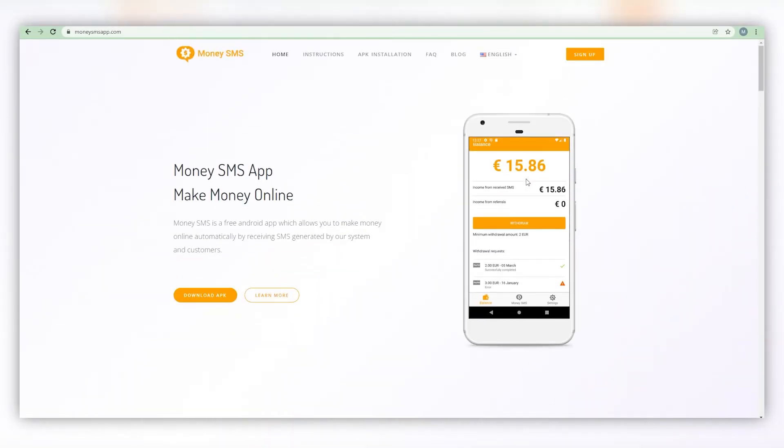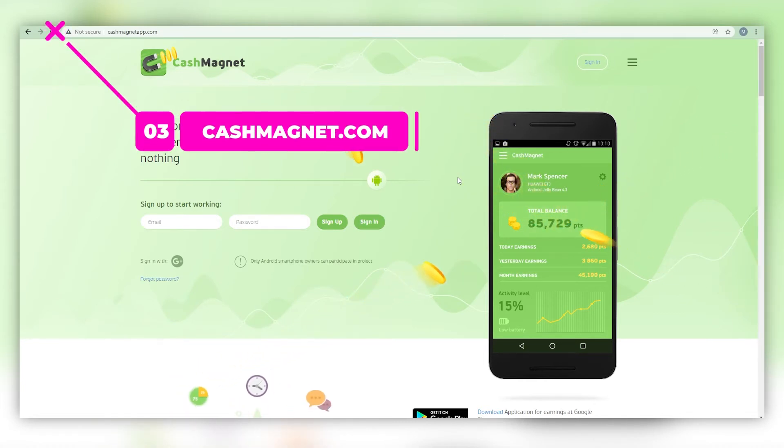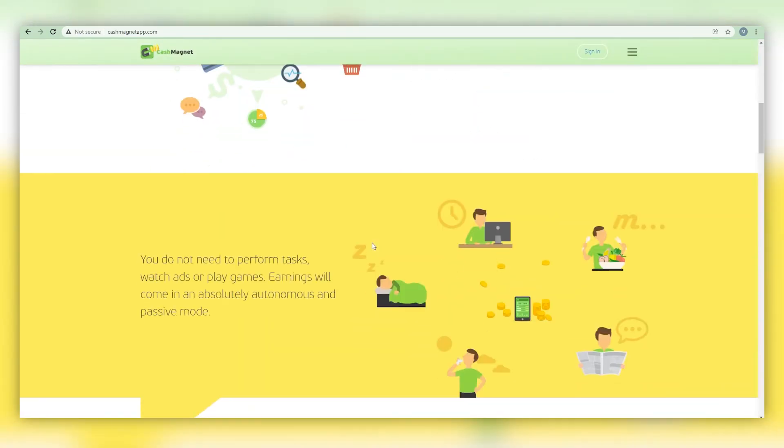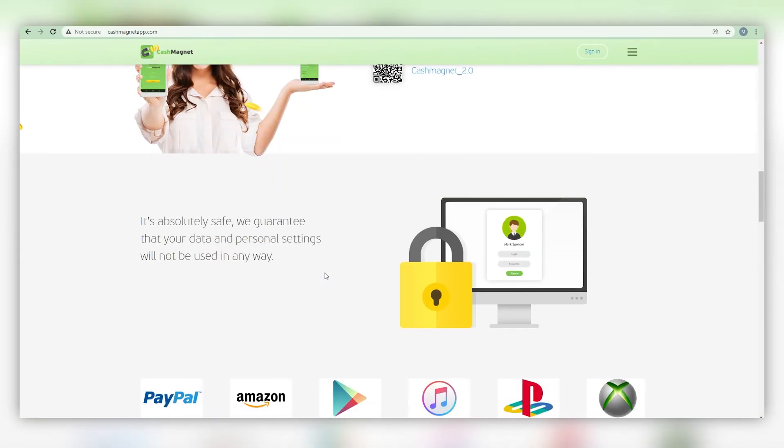You're already familiar with passive income at this point. The following website operates in the same manner. Again, this app is only compatible with Android devices. However, the final application we will present will run on any operating system, so it makes no difference whether you're using iOS or Android. Cashmagnetapp.com is the domain name we are referring to. The cash magnet combines the top reward programs that you want to play with, and it will pay you significantly more money than the SMS app mentioned earlier.